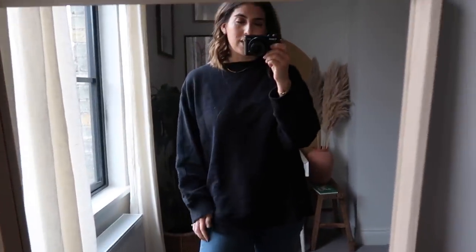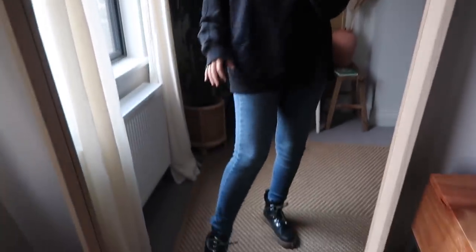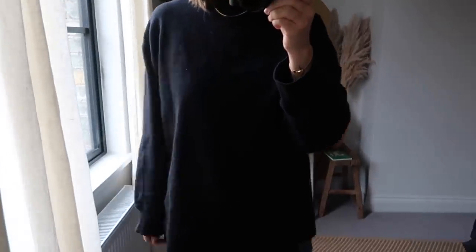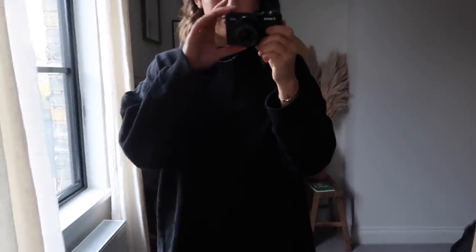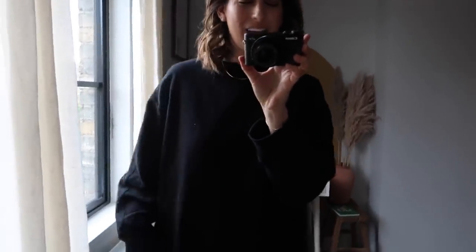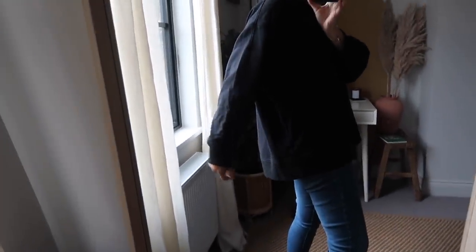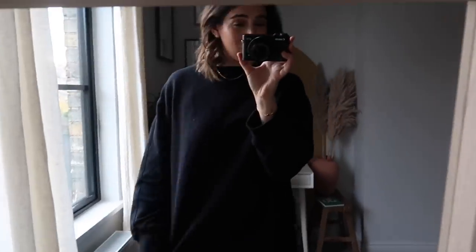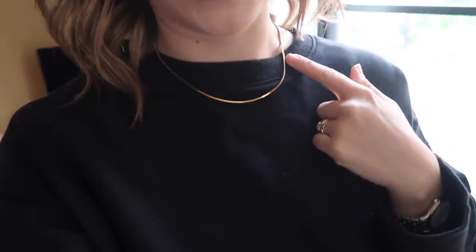I tend to only wear skinny jeans these days when I'm wearing a big oversized top. So I'm wearing blue skinny jeans today and this jumper is from Arquette and I love this - I want to get it in every colour. It's basically just a big oversized long black jumper and I love the length, I love that it covers the bum. I've worn this with black joggers and I think it looks quite cool as well. I'm just wearing a simple snake chain necklace with that just to make it a little bit smarter.